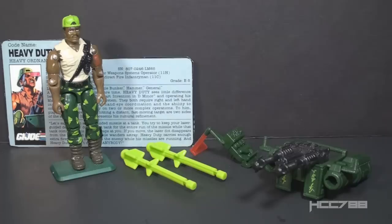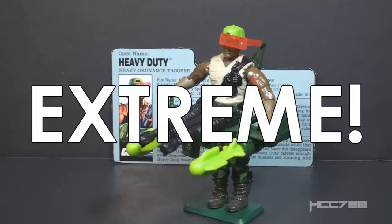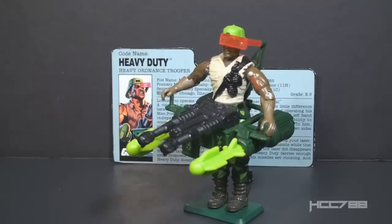With all these accessories, Heavy Duty did not come with a figure stand, which is too bad — a lot of 90s figures did come with figure stands, and they were great. This whole assembly is impractical from a real-world perspective. Heavy Duty can only operate it while standing; he can't duck behind cover, he can't hit the ground when the bullets start flying. It doesn't have a stand or a tripod for stability. It would be impossibly heavy — more than one person could carry, let alone be effective in combat. Heavy Duty should come with extreme firepower, but this is over the top.